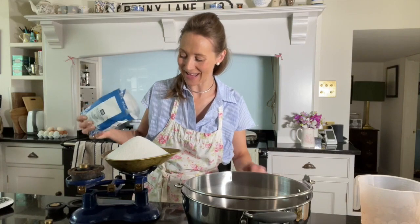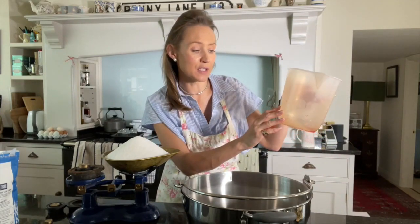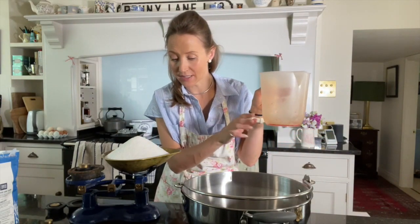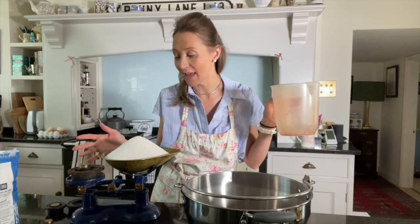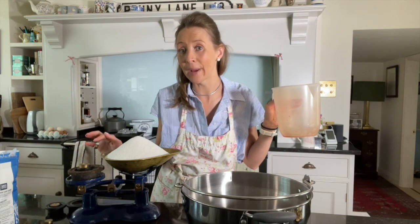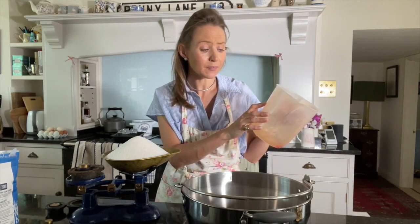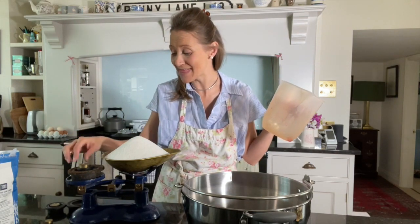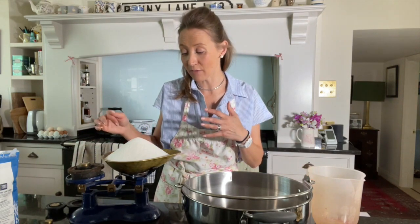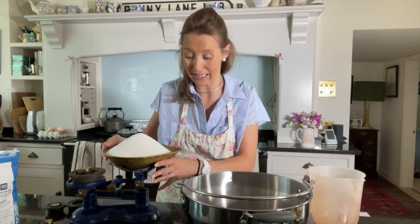I'm just weighing out my sugar here. The best way to do it is: if you have 500ml of your red currant juice, use 500 grams of granulated sugar - that's one pound two ounces. So I had 1,200ml, so that is two pounds four ounces, and then I've just added an extra two ounces on there - that's how I've worked it out. If you were doing it in grams, it would be just over one kilo, basically.